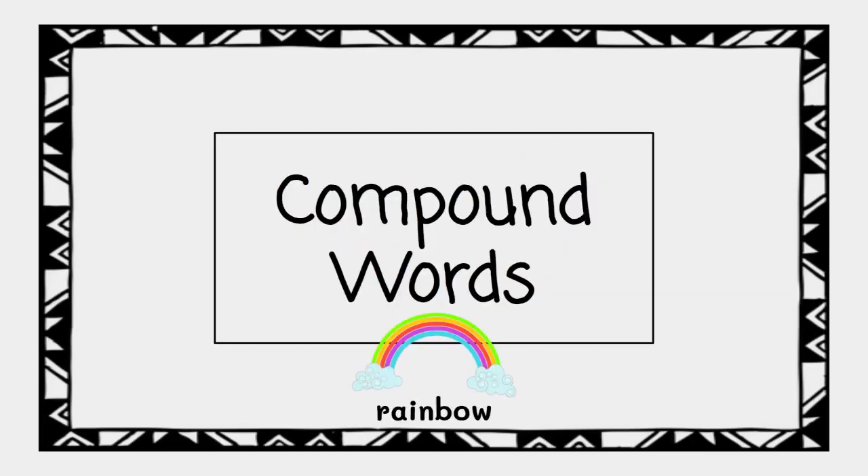Welcome to 4-Minute Phonics. In this video, we are going to practice reading and spelling compound words. A word is a compound word if it is two smaller words put together into a new word with its own meaning.